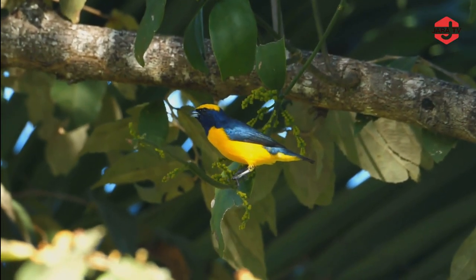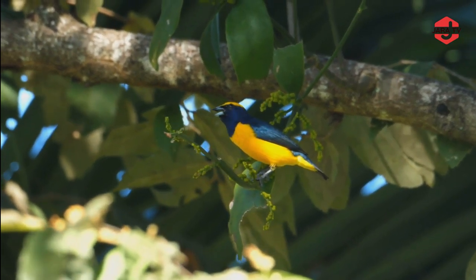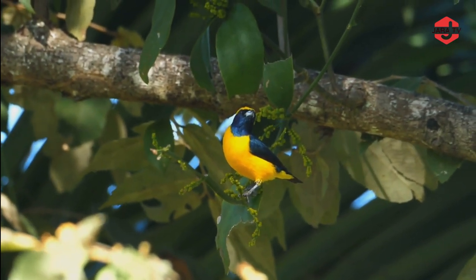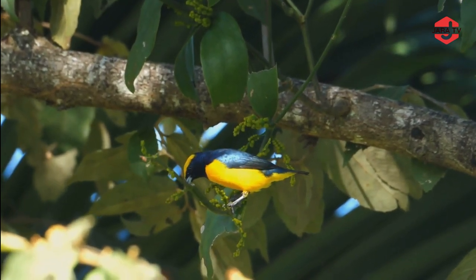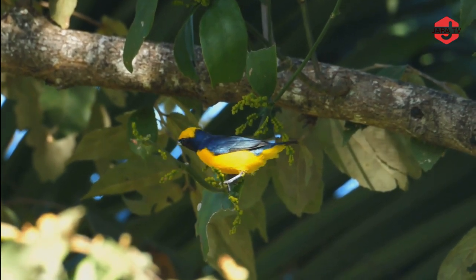Yellow-crowned Euphonias are small passerine birds, typically measuring around 10 to 11 centimeters in length. They are characterized by their vibrant yellow plumage on the crown and throat, which stands in contrast to their deep blue-black feathers on the rest of their body, making them an eye-catching sight in the forest canopy.